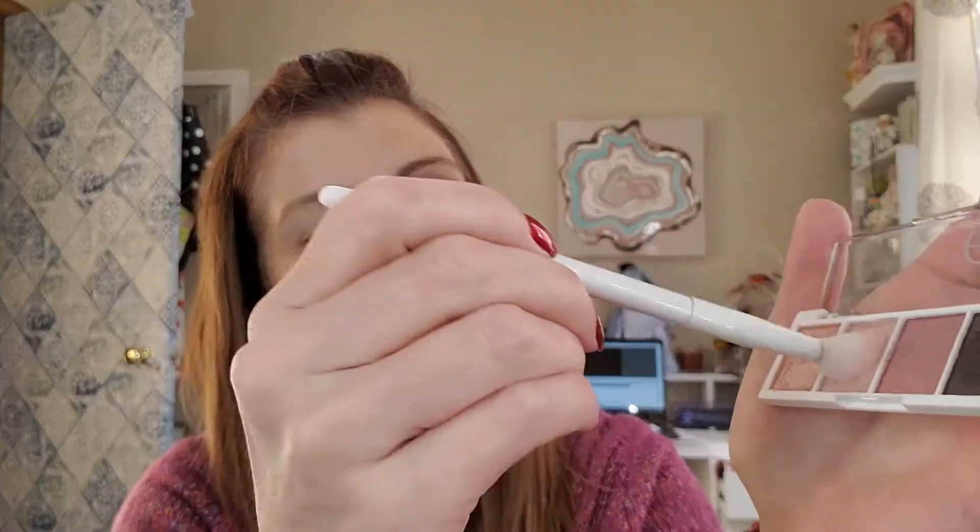Now I am going to dip into that matte shade and apply it right at the crease and above it. I have lately been experimenting with where to place color so I have better looks, and I've just been going up a little bit higher. These shadows do produce some kick up, but I am not getting any fallout, so that's a good thing.